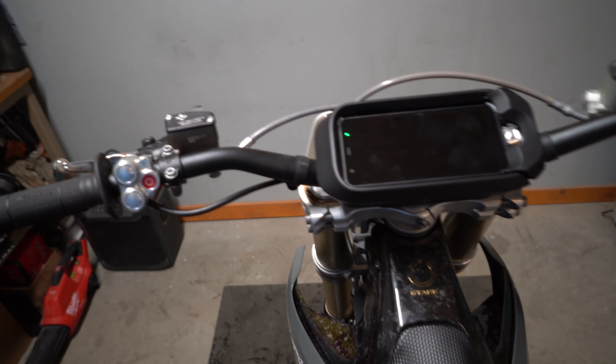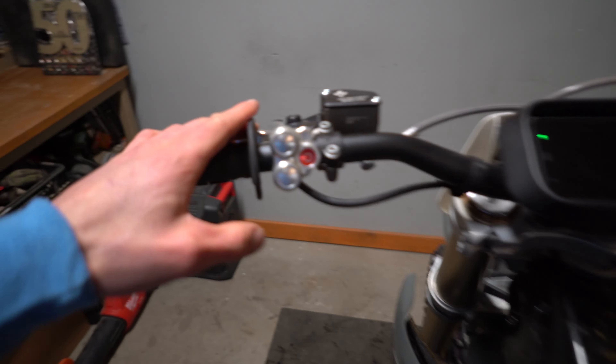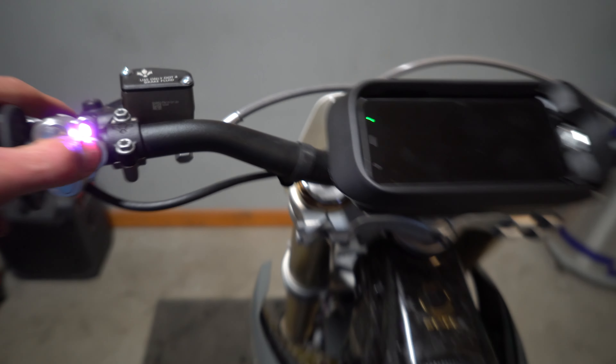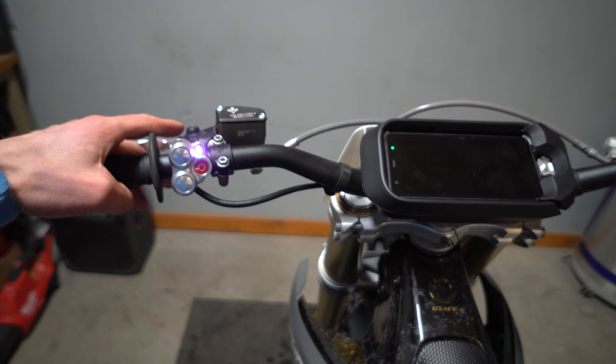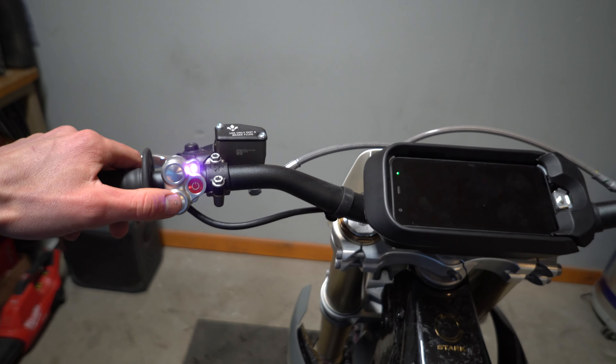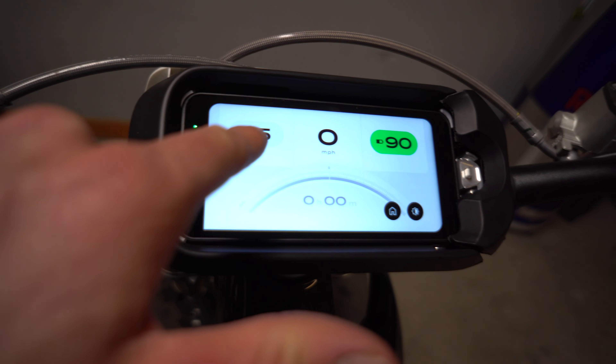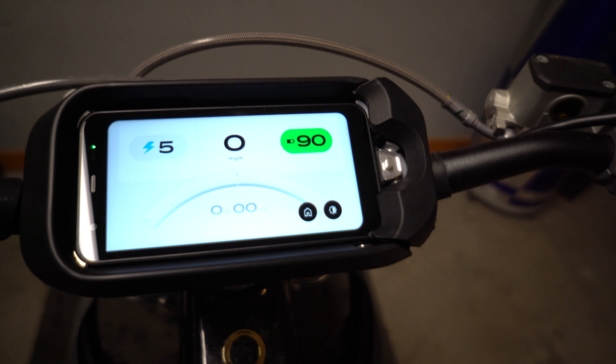Let me show you turning this thing on and off. Over here you have your power button and your mapping switches. Just hold the power button — it blinks — and then as soon as you hit the bottom mapping switch, the display comes on and shows you you're in map five with 90% battery.